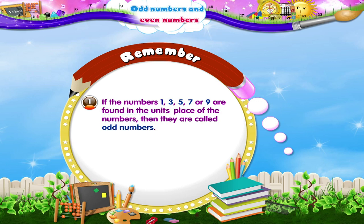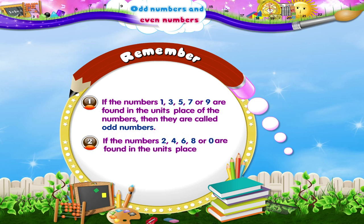How many numbers are called odd numbers? If the numbers 2, 4, 6, 8 or 0 are found in the units place of the numbers, then they are called even numbers. I am sure you can now easily identify odd and even numbers.